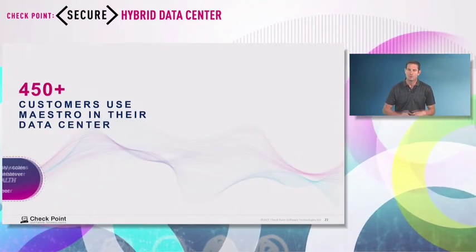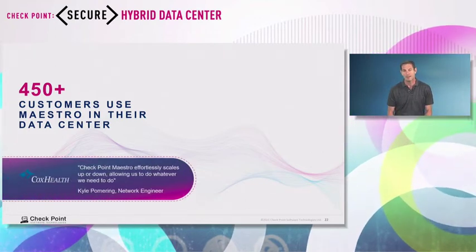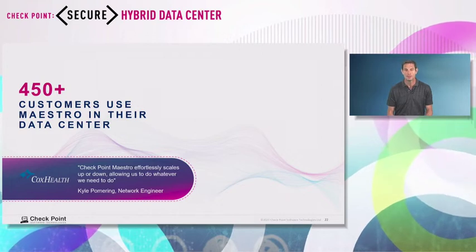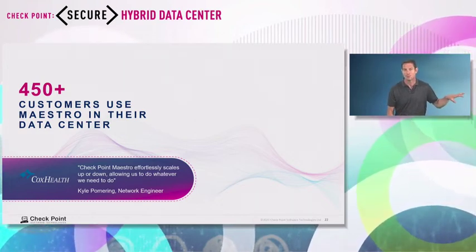Maestro is a huge Checkpoint success story. We have over 450 customers that have already made the decision to go with Maestro to secure their data center with Maestro Hyperscale technology.